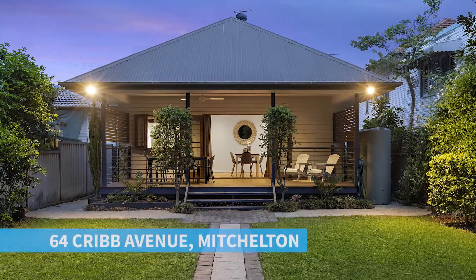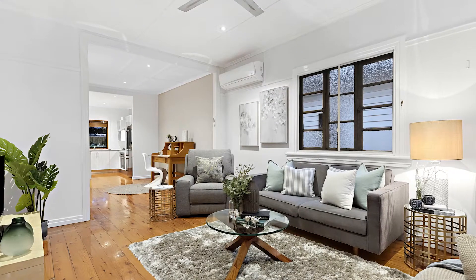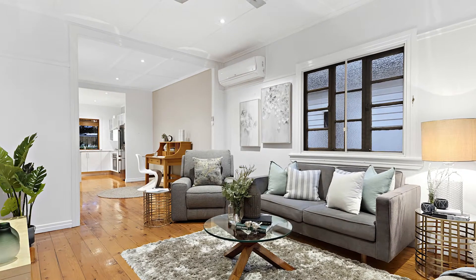So what do you get for $610,000 in Mitchelton? Well, check out 64 Carib Avenue — a cute little cottage, three bedrooms, one bathroom with a carport. That's what we're seeing as our median house price in Mitchelton.